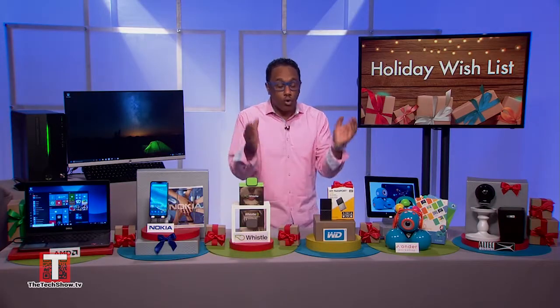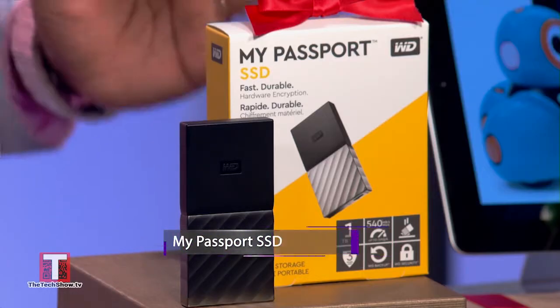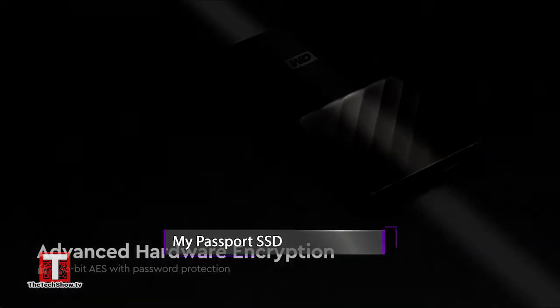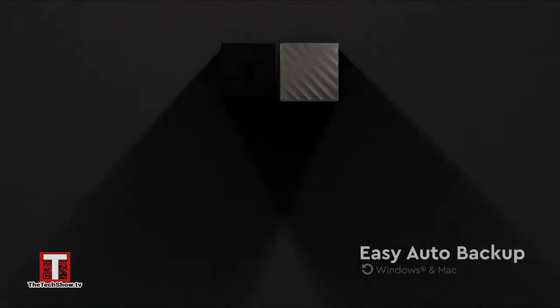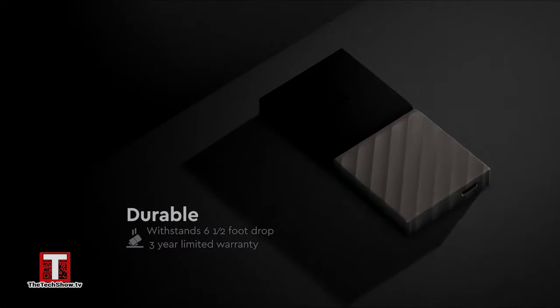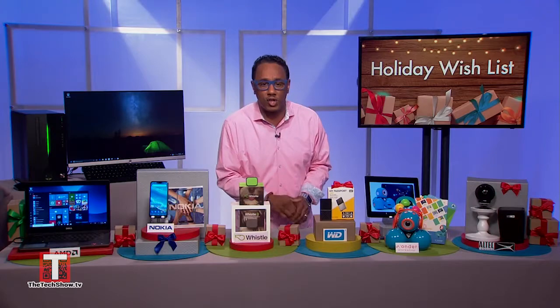Now if you need to store all your data, store it on the My Passport SSD. This is a palm-sized storage device with a durable design. It's really easy to use, shock resistant, and great for quickly managing large photo and video libraries. It also backs up files and important documents, plus it offers password protection with hardware encryption to help keep content secure.